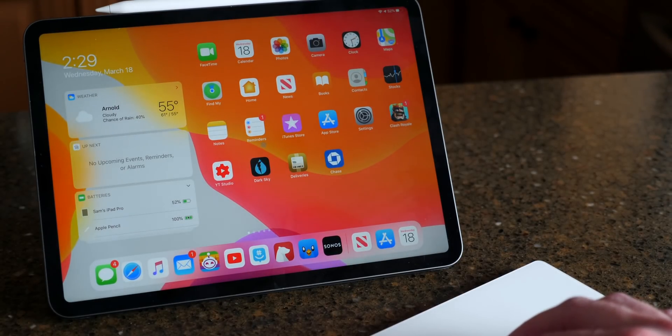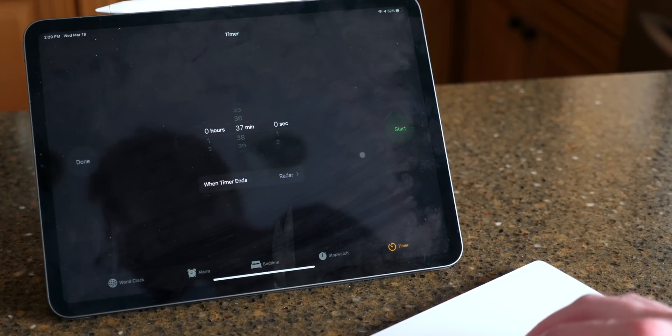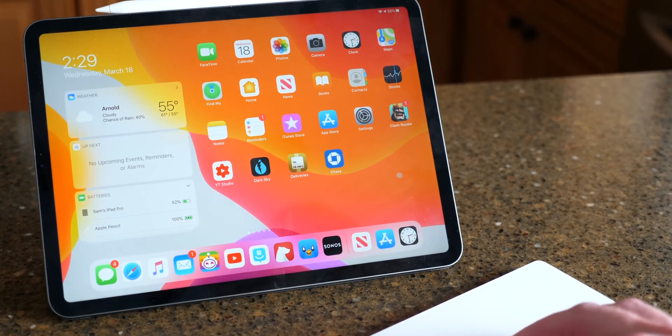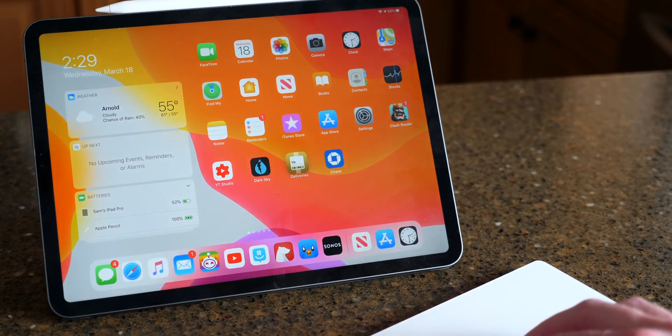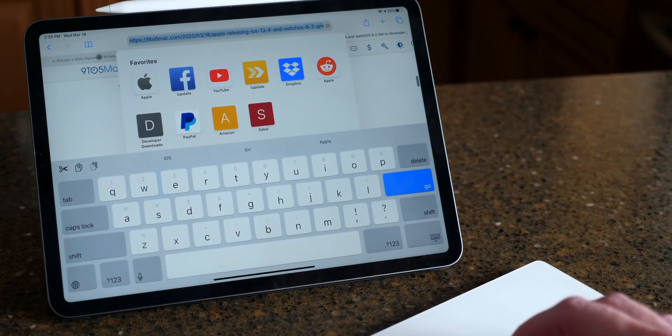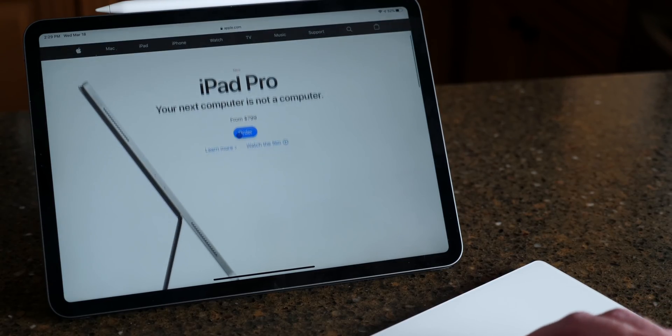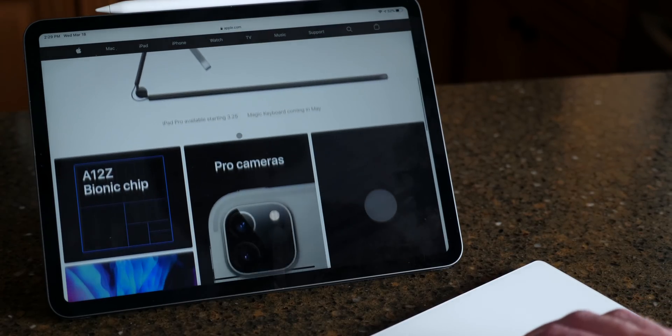If you want to get your hands on this right now, it's out for developers, but on or after March 24th it's coming out to the public. Just update to iPadOS 13.4 via iTunes, on your computer, or in Settings and you'll have it. That's all for now — I hope you enjoyed this video. If you learned something new, drop a like and hit subscribe for more. I've been Sam and I'll catch all of you in my next video.